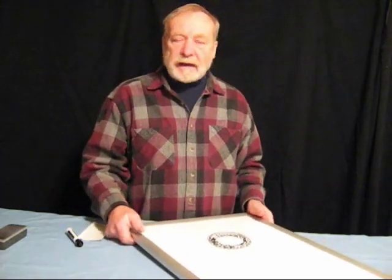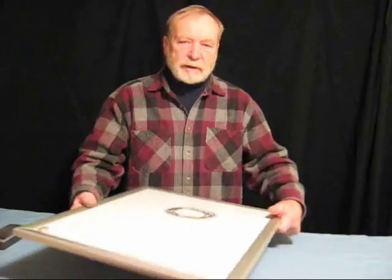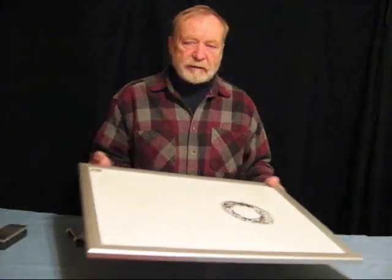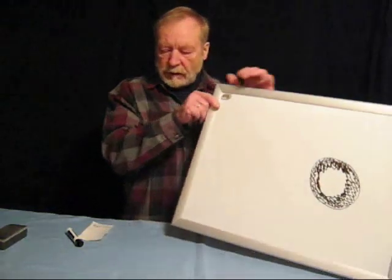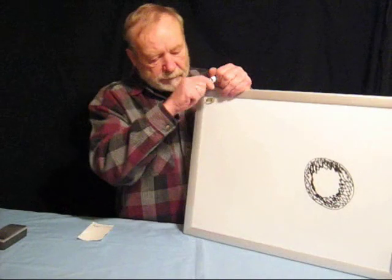Now this cannot happen with a Nighthawk peep sight, because a Nighthawk peep sight doesn't have any diffraction in its peephole. Let me demonstrate and describe this to you.